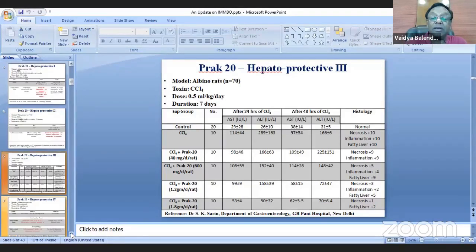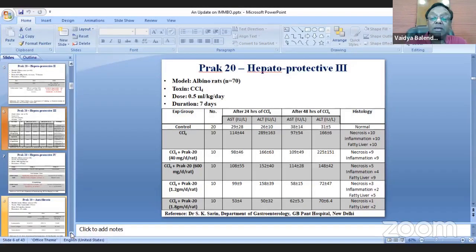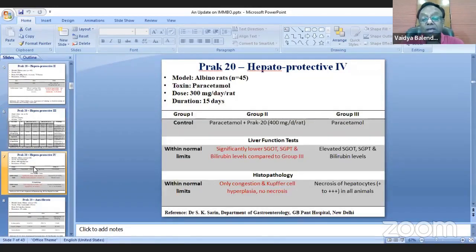These hepatoprotective studies were repeated at three centers and showed consistency of results. Another hepatoprotective study was then done using paracetamol as the toxin — paracetamol being an alcohol group — and liver function tests were significantly lower in the group treated with BRAC20.